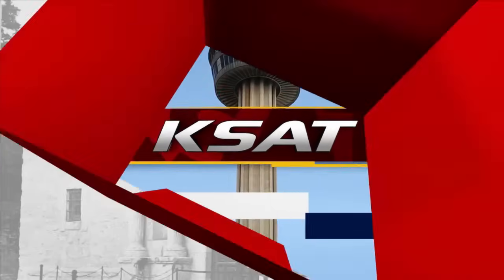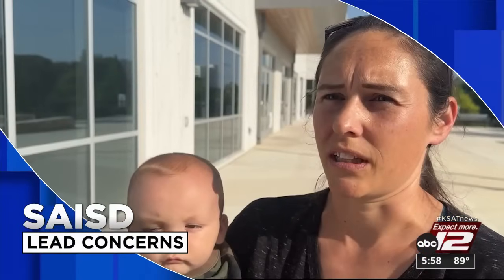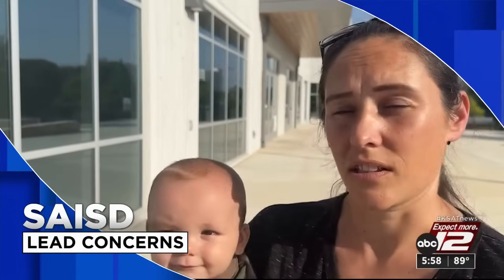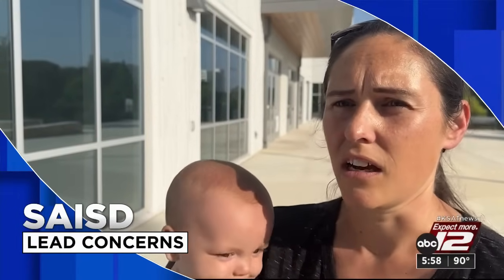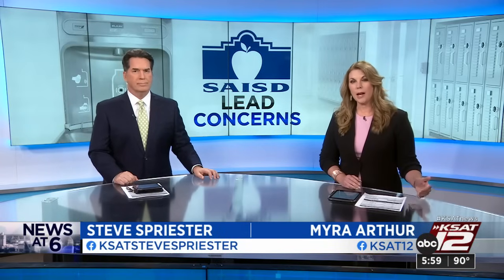Live from KSAT 12, the 6 o'clock news starts right now. It's very important that we know what the levels are, that the district is doing its best to provide water to our children that doesn't have lead in it. Concerns and questions over lead in the water at San Antonio ISD schools — we've been following this issue for months after KSAT learned late last year that unhealthy amounts of lead were reported at multiple SAISD campuses.